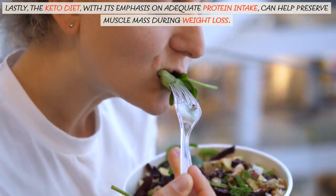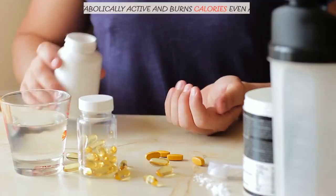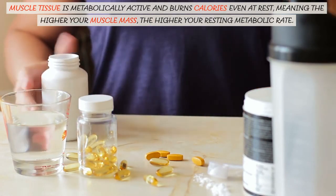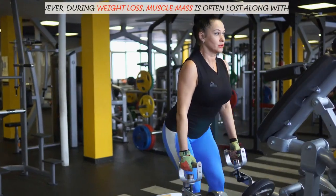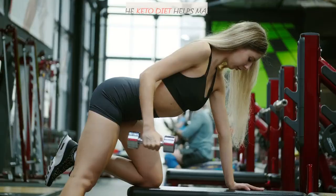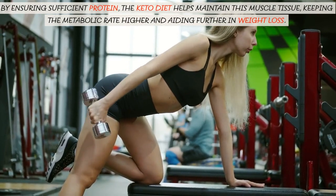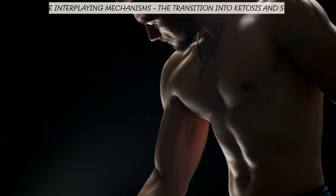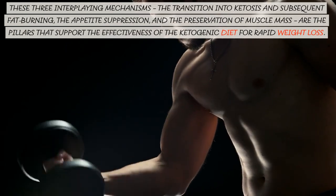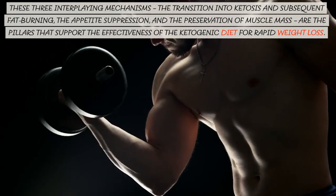Lastly, the keto diet, with its emphasis on adequate protein intake, can help preserve muscle mass during weight loss. Muscle tissue is metabolically active and burns calories even at rest, meaning the higher your muscle mass, the higher your resting metabolic rate. During weight loss, muscle mass is often lost along with fat. By ensuring sufficient protein, the keto diet helps maintain this muscle tissue, keeping the metabolic rate higher and aiding further weight loss. These three interplaying mechanisms — the transition into ketosis and subsequent fat burning, appetite suppression, and the preservation of muscle mass — are the pillars that support the effectiveness of the ketogenic diet for rapid weight loss.